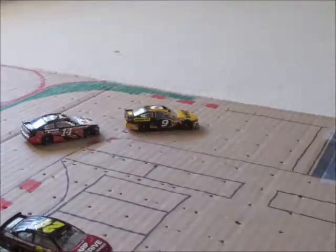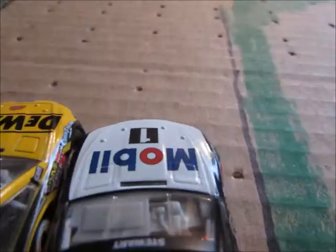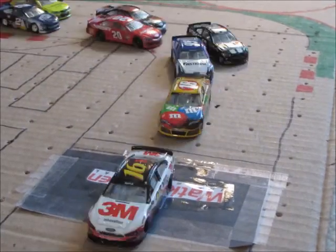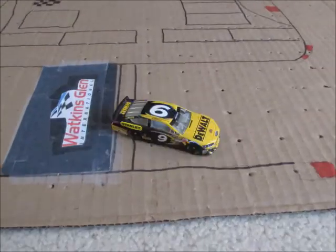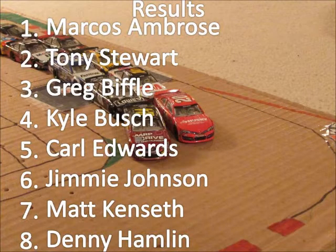Here comes Tony Stewart into second place. White flag now. Can Stewart make a run around him? He looks, he goes down low, he takes the lead — but here they come and Marcus Ambrose retakes the lead. Marcus Ambrose wins at Watkins Glen! Ambrose locks himself into the chase in an incredible finish, holding off Tony Stewart who made a strong surge at the end.